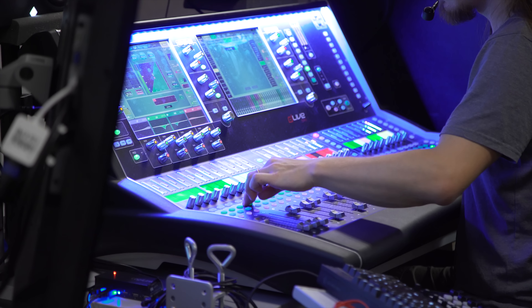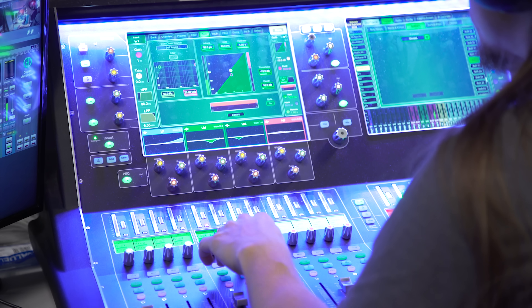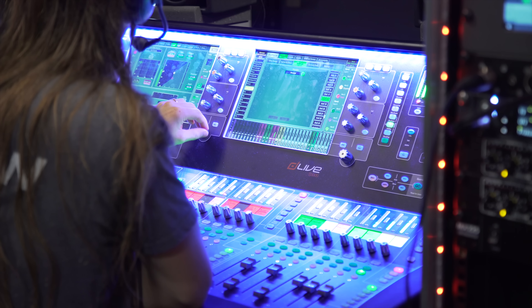Secondly, we have the audio mixing station. This is specifically for the broadcast, not for the stage. If you're watching the stream, this guy controls what you're listening to.